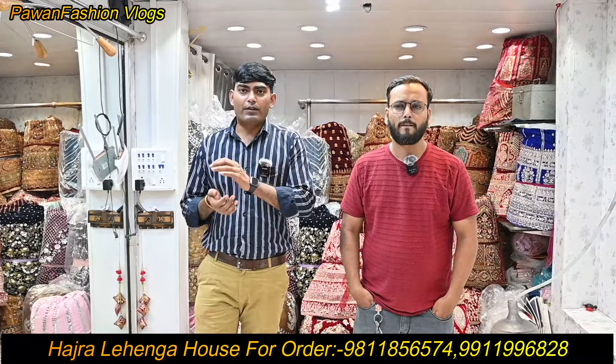Hello guys, Ram Ram, Mada, Namishka, Sashriya Kala. I'm very happy to have you like the YouTube channel. Guys, we've come back again.